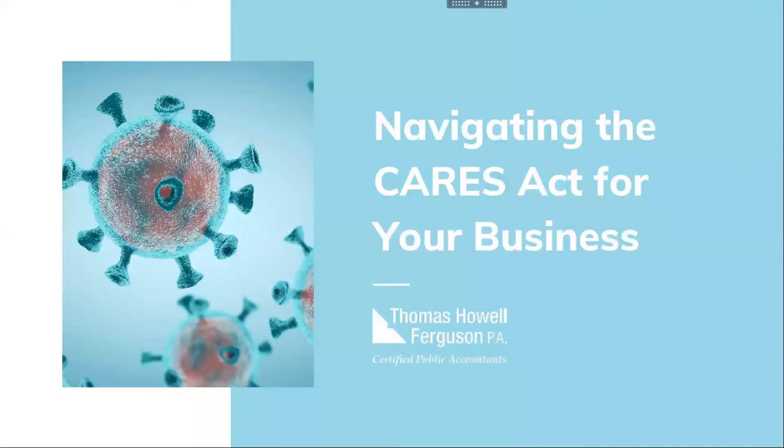Good afternoon, everyone. My name is Dana Knowles. I am the Vice President of Grow Business and Corporate Advancement here at the Chamber of Commerce, and we are glad that you are all deciding to join us today on our webinar related to navigating the CARES Act for your business.